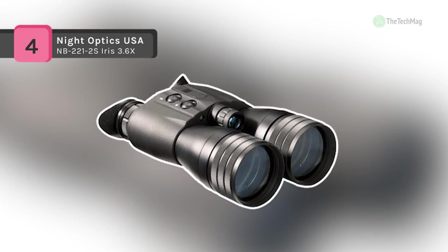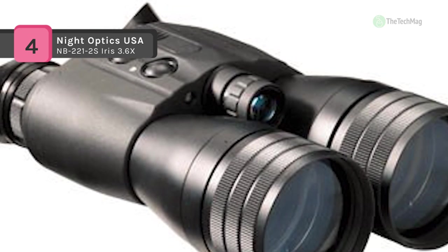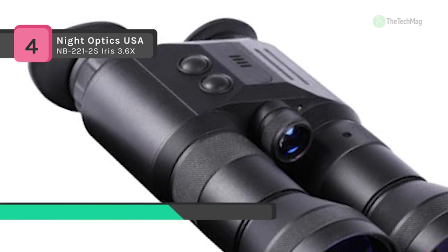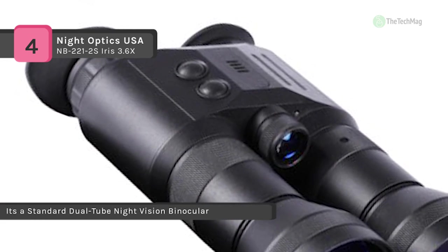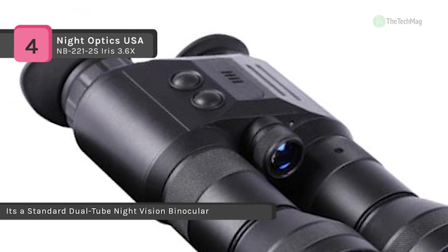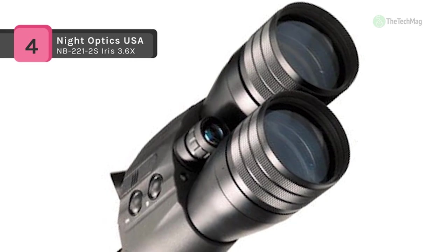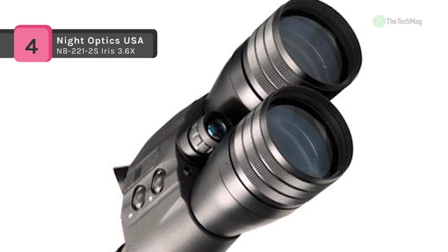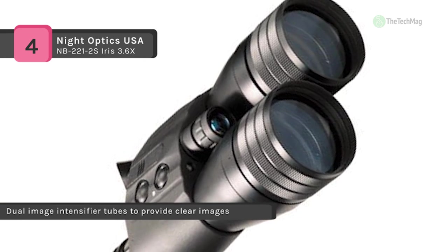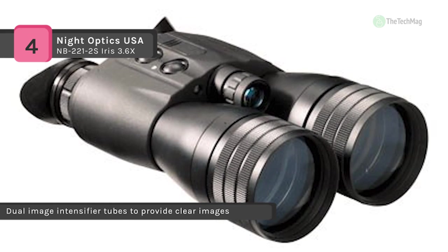The Nite Optics USA NB-221-2S Iris 3.6X uses dual image intensifier tubes to provide crisp, clear images in the darkest conditions. It includes advanced features of automatic brightness and gain control. Also, each image tube operates independently, providing excellent redundancy. Besides, the unique patented design of this great night vision binocular from Nite Optics eliminates any need for interpupillary adjustment, and it reduces the size and weight of the unit.